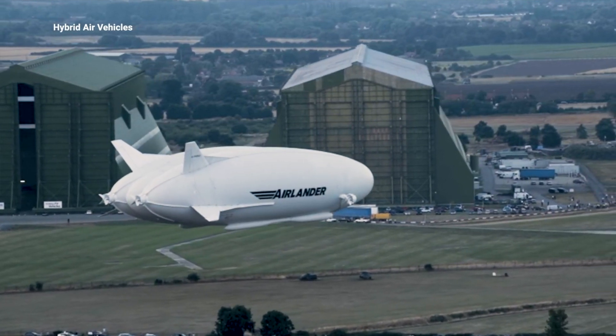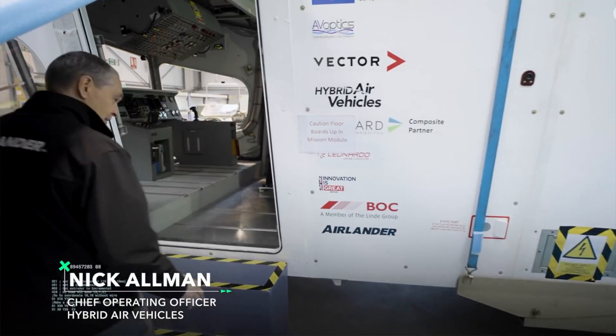The Airlander 10 made its first test flight on the 17th of August 2016. 38,000 cubic metres of helium doesn't come cheap. As of 2023, it is about US $7.57 per cubic metre, costing about US $288,000.